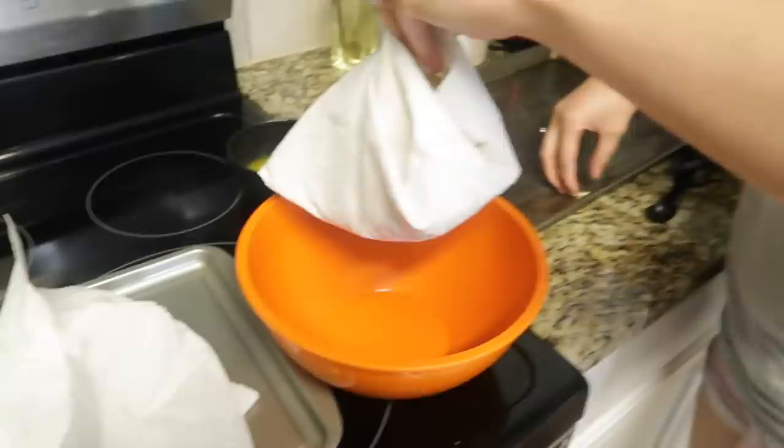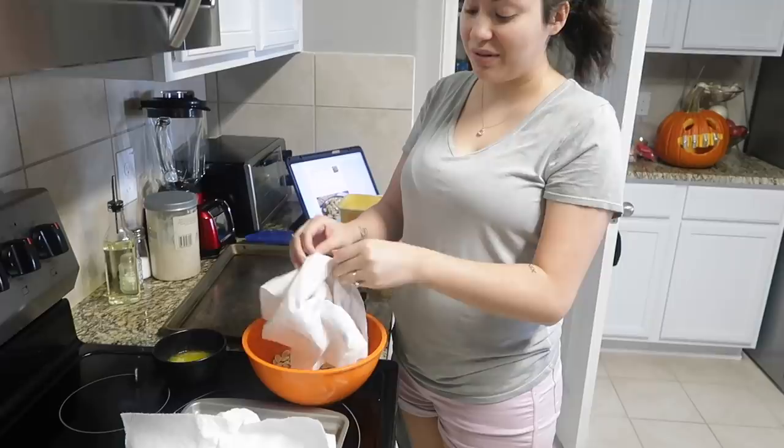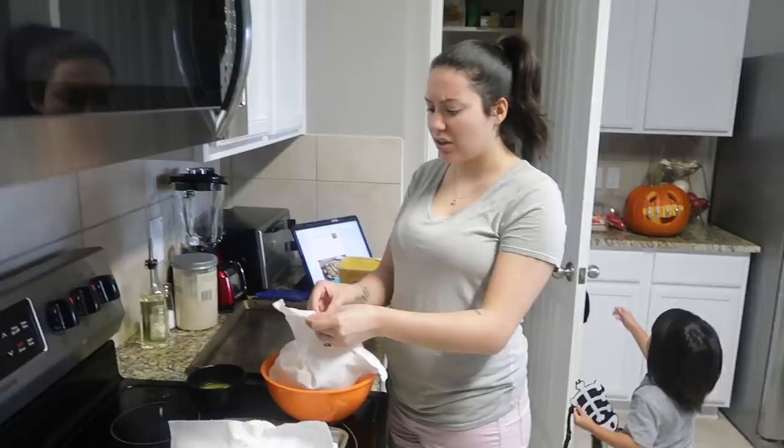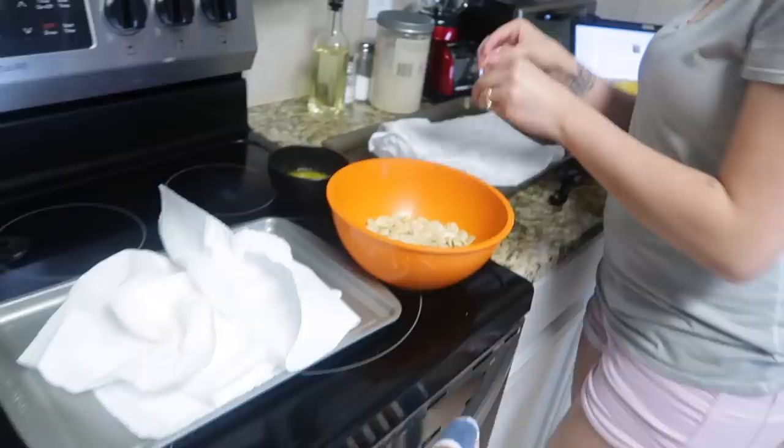First I need to melt some butter in the microwave. They're gonna be sweet and salty! I was reading that some people say you can eat the shell — I didn't know you couldn't eat the shell. I thought that's how you're supposed to eat pumpkin seeds, the whole thing.